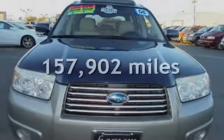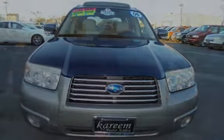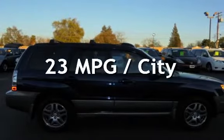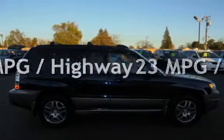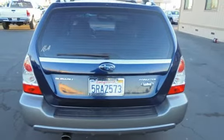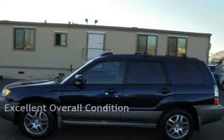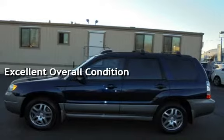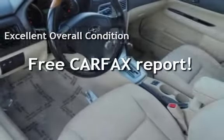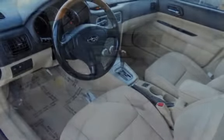This Subaru has less than 158,000 miles on the odometer. Estimated fuel economy for this vehicle is 23 miles per gallon in the city and 28 miles per gallon on the highway. This vehicle is in excellent overall condition and qualifies for the Carfax buy-back guarantee. Ask to see the free Carfax Vehicle History Report.